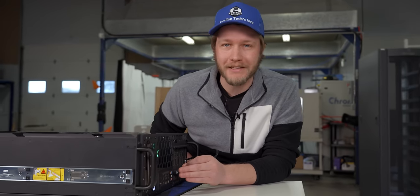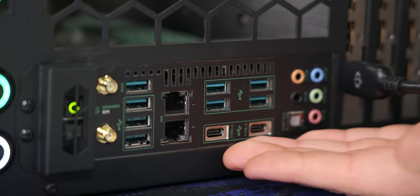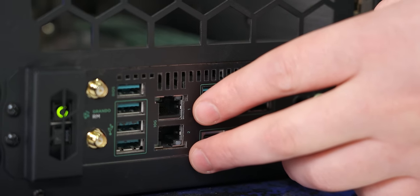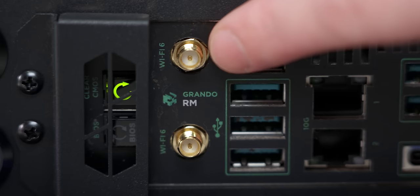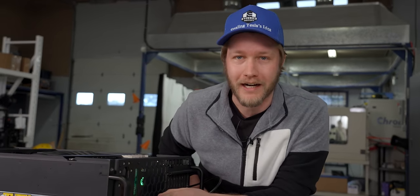One thing that isn't very server-like with this is the I/O. We have heaps of USB ports right here — normally on a server board you only get like two. We also have two 10-gig and an Intel AX200 Wi-Fi, which will get you Wi-Fi 6E and WPA3 for that good, high-security Wi-Fi.